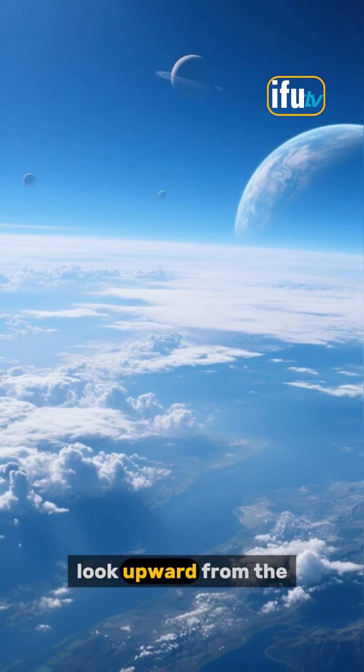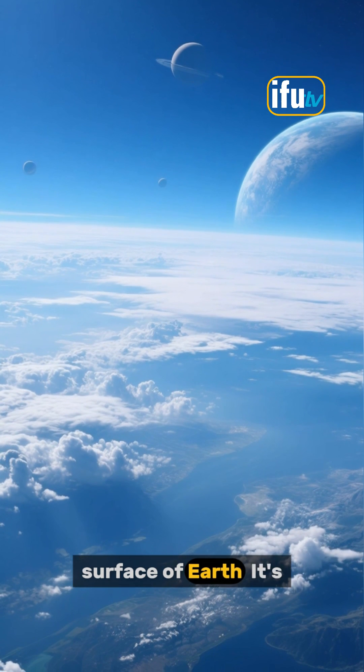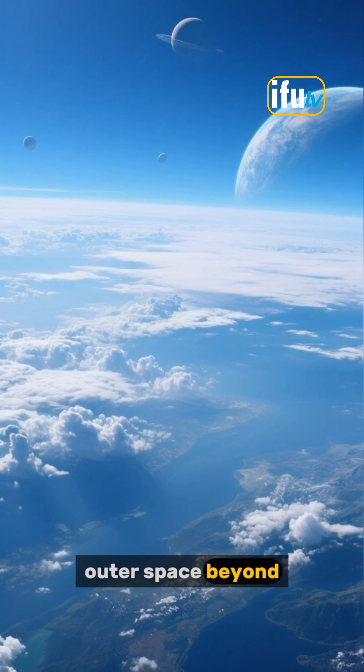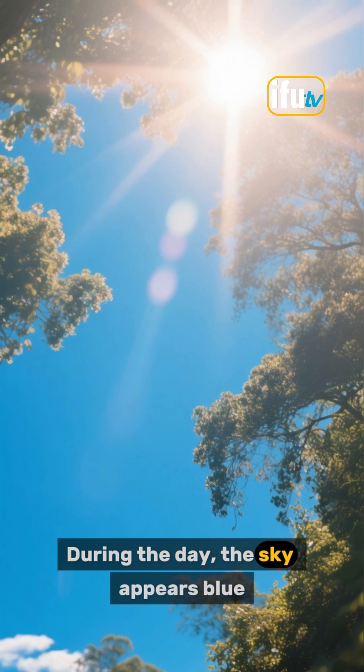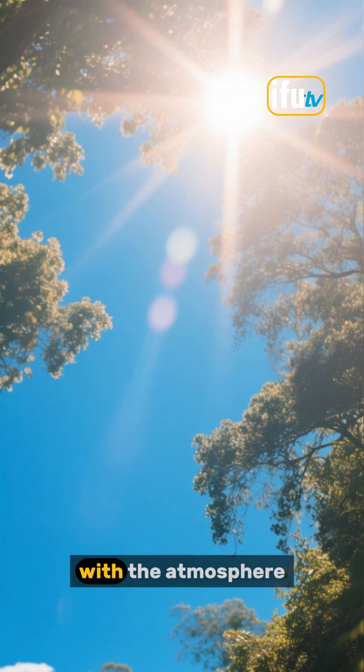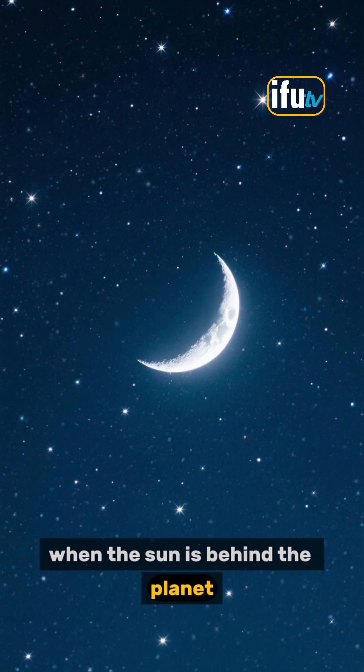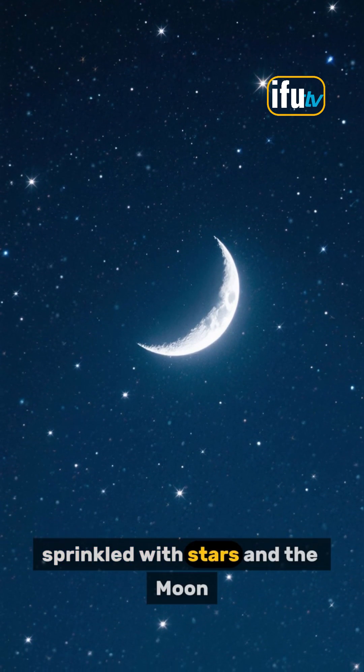The sky is what you see when you look upward from the surface of Earth. It's the atmosphere surrounding our planet and the outer space beyond. During the day, the sky appears blue because of the way sunlight interacts with the atmosphere. But at night, when the sun is behind the planet, we can see the sky sprinkled with stars and the moon.